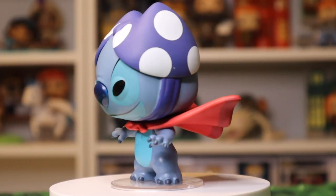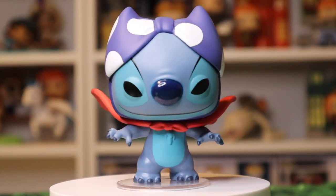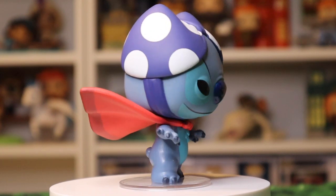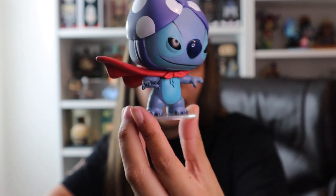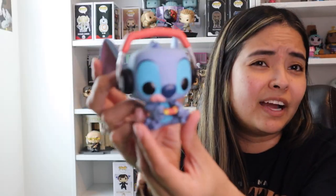Summer Stitch is scented — it smells like strawberries. This here is Superhero Stitch, and this is actually one of my favorite ones, mainly because of the cape. They really caught it in action there. This one is a Pop in a Box exclusive, and it might actually be one of my favorite regular-sized pops of Stitch.